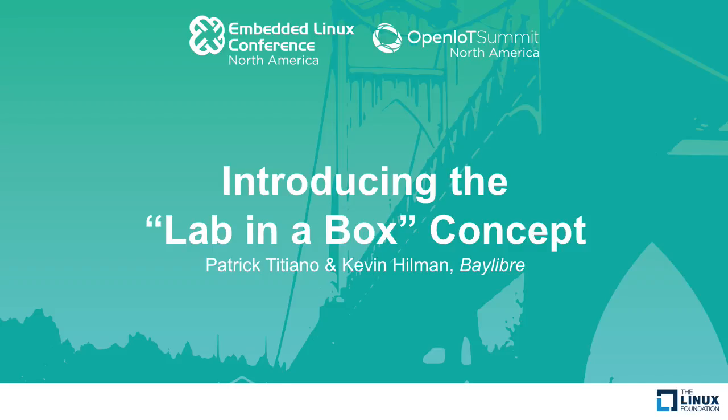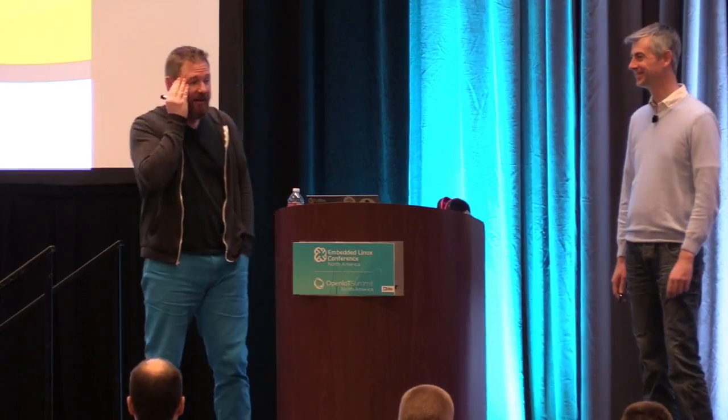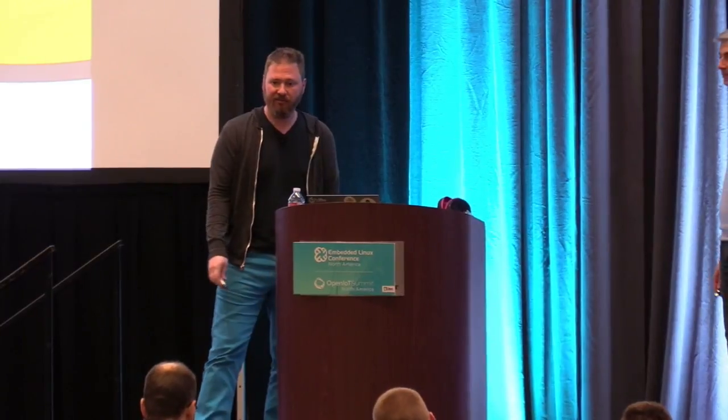All right. Thank you, everybody, for coming. Welcome to your after-lunch talk. Hopefully, you can stay awake, and we can as well. We'll try to help a little bit with that. My name is Kevin Hillman, and this is Patrick Titiano. We're from Bay Libre. We're going to be presenting the next talk called Introducing Lab in a Box.